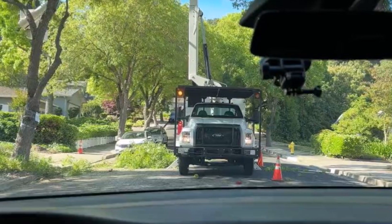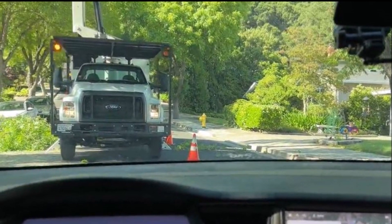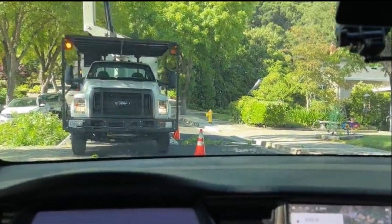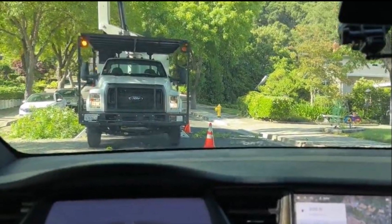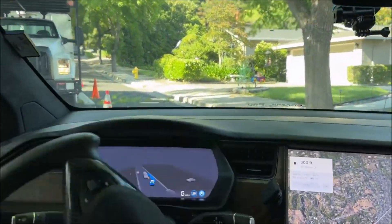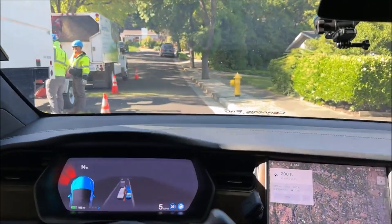Some people have even commented that the video is insane and shows how far Tesla's full self-driving has come. Of course, there are still some people who are skeptical of FSD beta. They point out that the car is still in beta and that it is not perfect. However, the video shows that FSD beta is making significant progress and is becoming more capable of handling challenging driving situations.